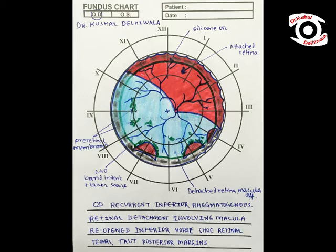Eight weeks after primary reattachment, the patient presented with inferior recurrent retinal detachment involving the macula and reopened retinal breaks due to PVR.